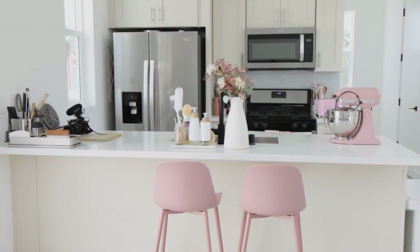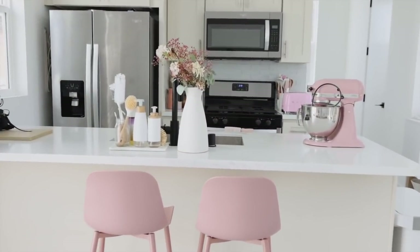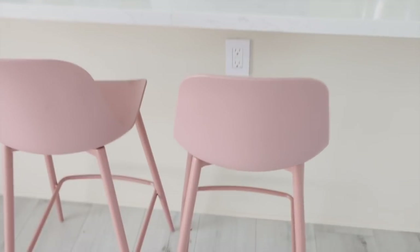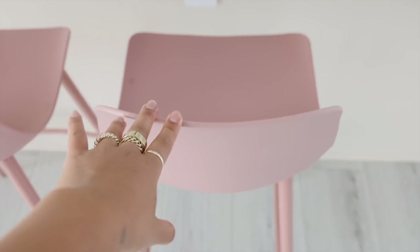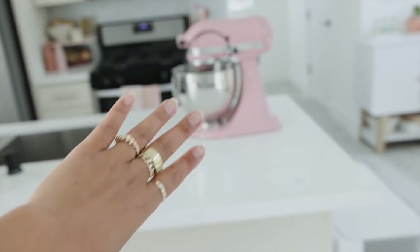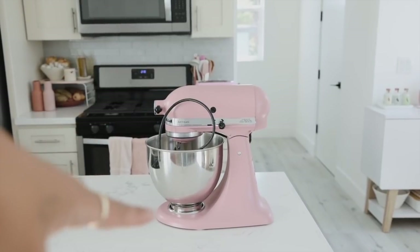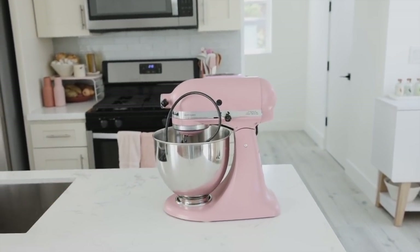We cleaned the kitchen, so it doesn't always look like this, but since it looks really good, this is how it looks! We have these bar stools — I think I showed them in my living room tour. We don't use them all too much; they're just nice because they add a little pop of color. My stand mixer is not usually up here — it's actually downstairs. We just have way too much kitchen stuff to fit in all these cabinets.